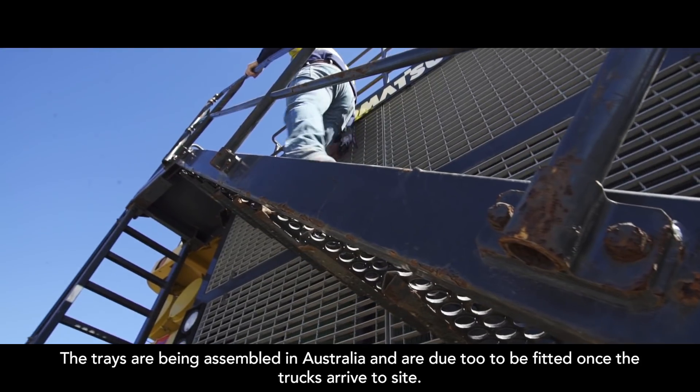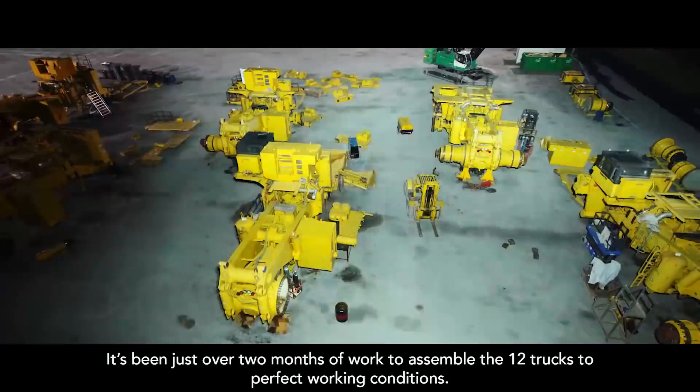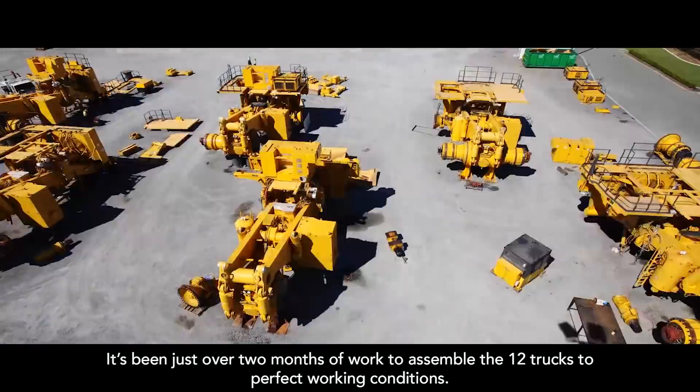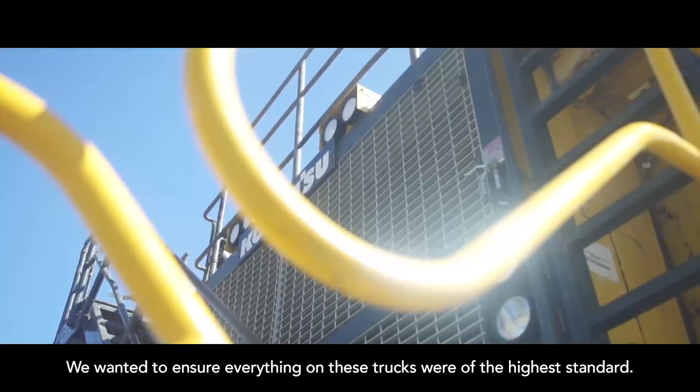The trays are being assembled in Australia and are due to be fitted once the trucks arrived to site. It has been just over two months of work to assemble the 12 trucks to a perfect working condition. We wanted to ensure everything on these trucks was to the highest of standards.